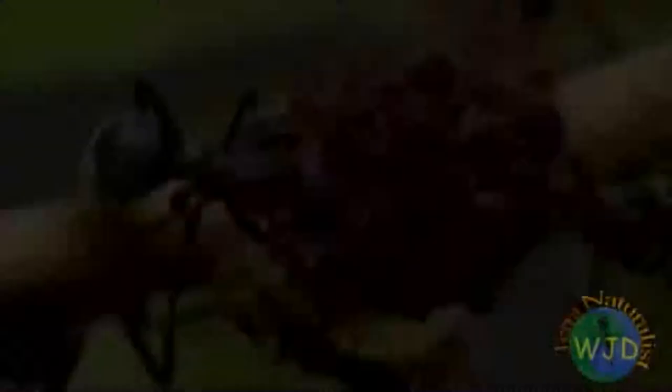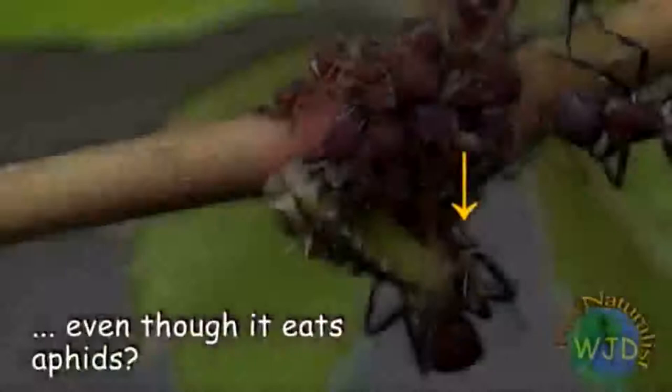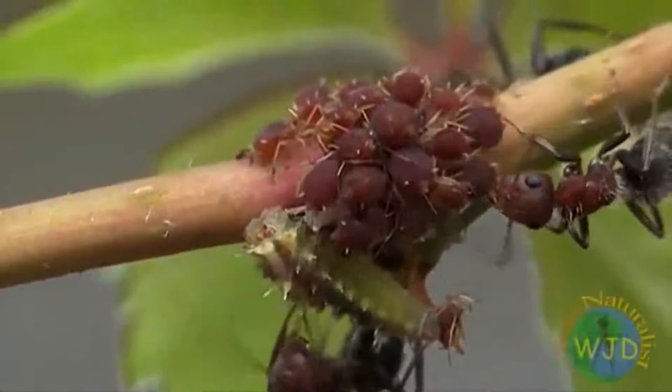It wasn't until we watched the videotape that we noticed the presence of a syrphid fly maggot — the larva of a hoverfly feeding on an aphid. More surprisingly, the ants accepted the predator. Why don't aphids also emit pheromones when attacked by the maggot? Perhaps they do, but for some reason the ants are unable to identify the source of the threat. According to research, hoverfly maggots feeding on aphids acquire the chemical signature or scent of the aphid colony. Such deception is also used by other species of hoverflies, whose larvae feed not on aphids but on ant pupae.